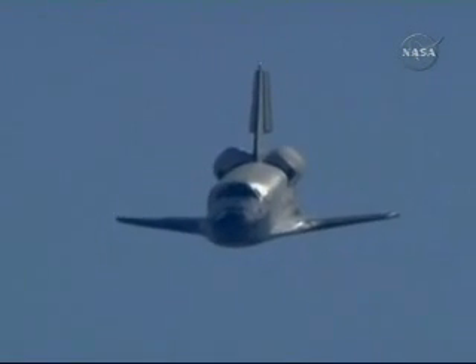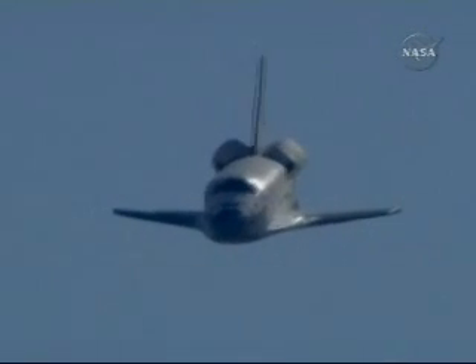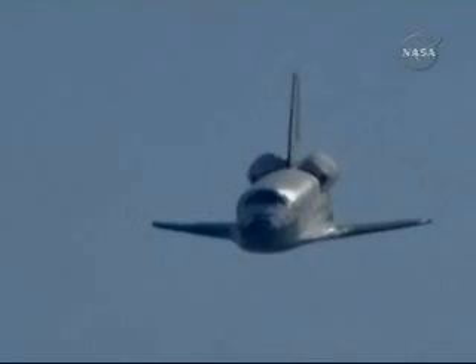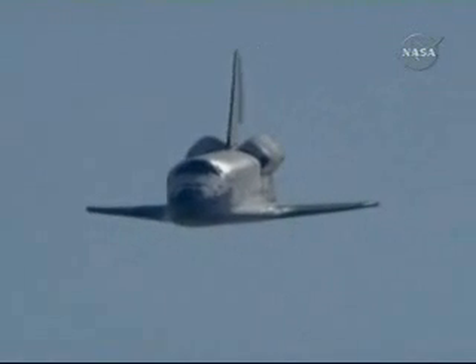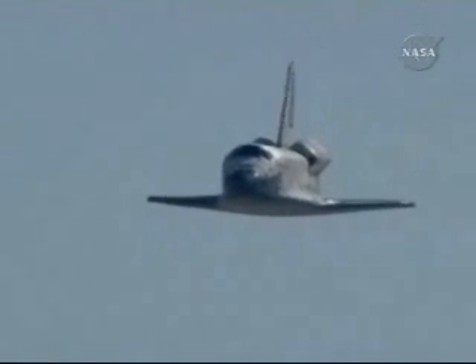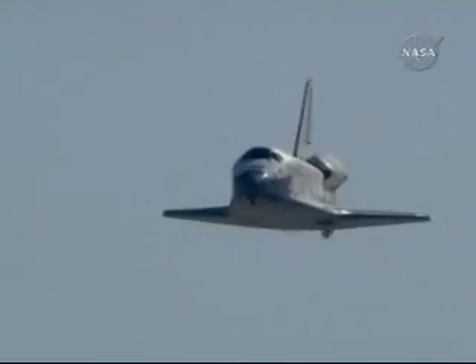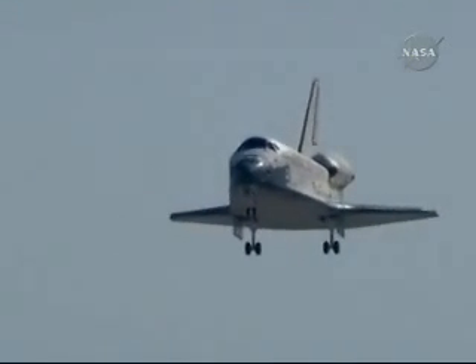4,000 feet. 3,000 feet. 2,000 feet. Commander Scott Altman beginning to flare out the vehicle, pitching the nose up as he approaches runway 2-2 from the northeast. 300 feet, landing gear down.